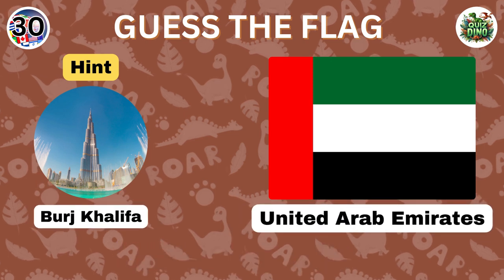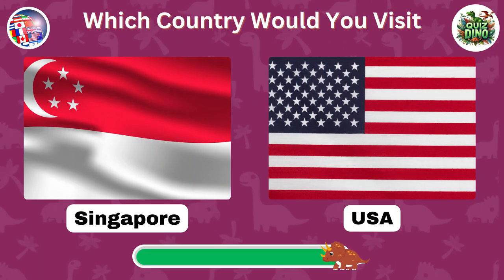Awesome job, that's the flag of the United Arab Emirates. Which country would you like to visit?